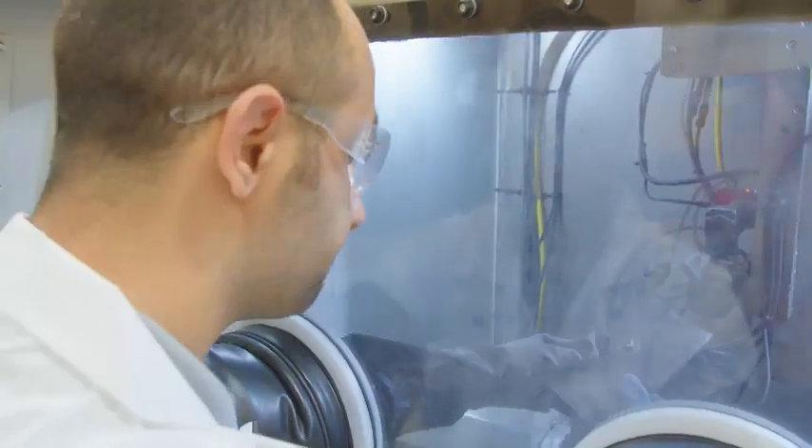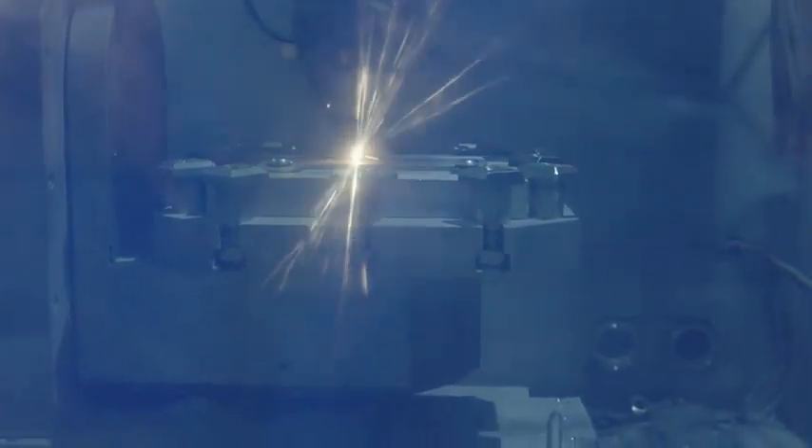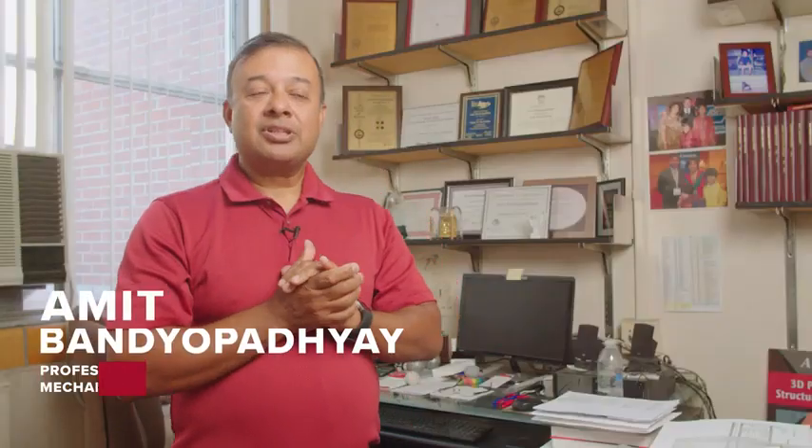In my research, I'm using metal additive manufacturing, and it's a kind of layered-based structure. It means that when you actually create any 3D objects, each layer will be printed on the top of the previously built layers. Three-dimensional printing,